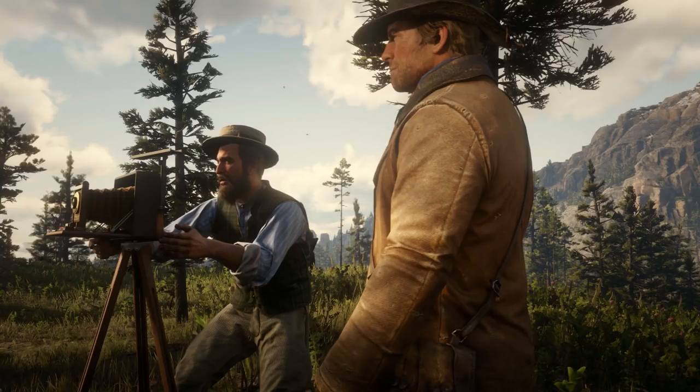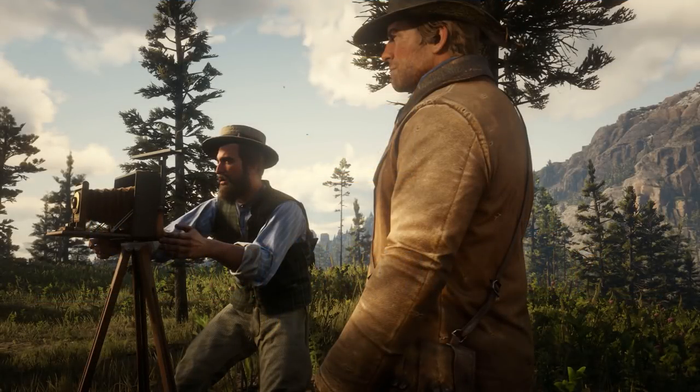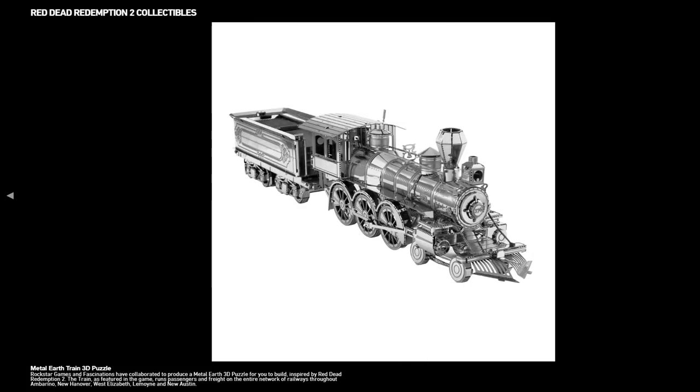Some are already predicting that this could be Red Dead's version of the Snapmatic feature that's in Grand Theft Auto 5 and Grand Theft Auto Online. Now while this all looks great, and I'll personally be grabbing a few of these showcased merchandise whenever they do become available, the biggest piece of information comes from this specific image of a train.